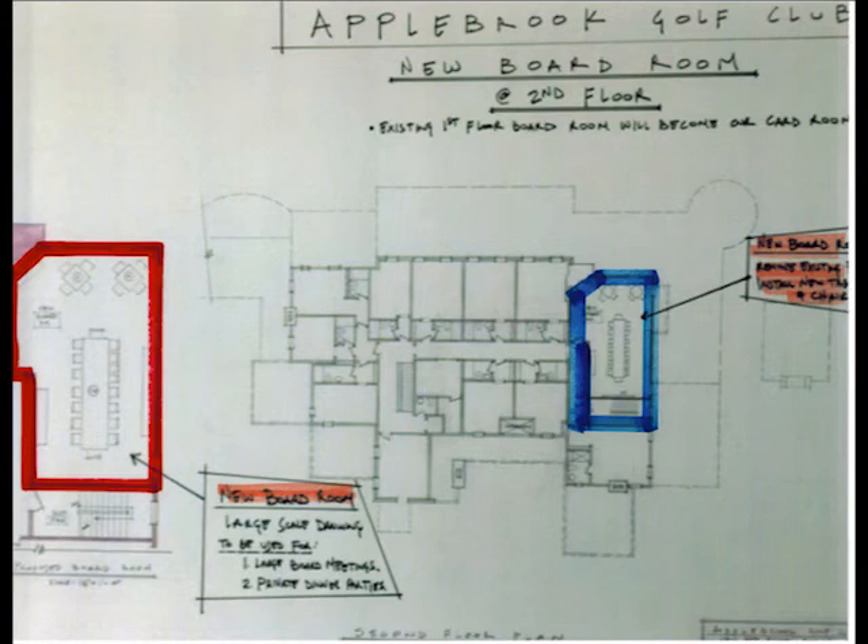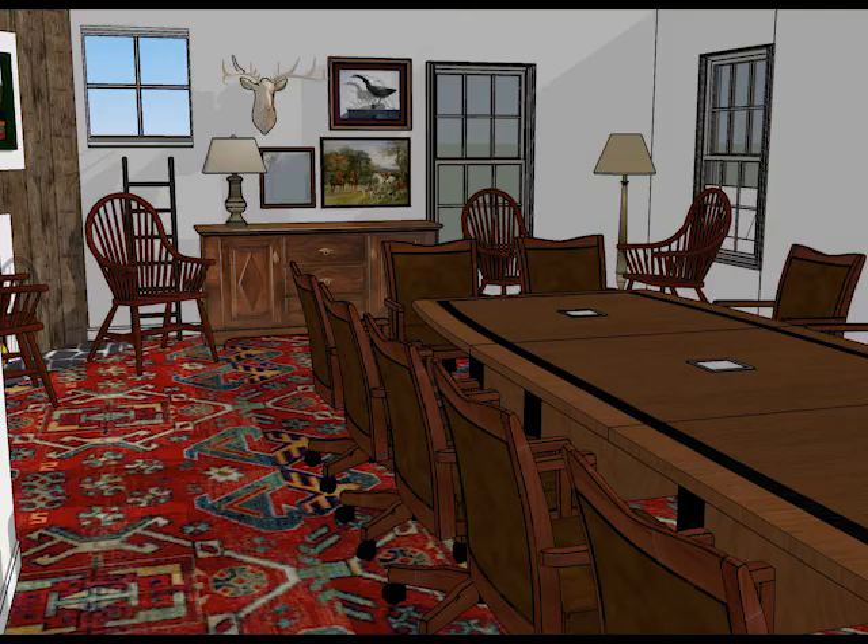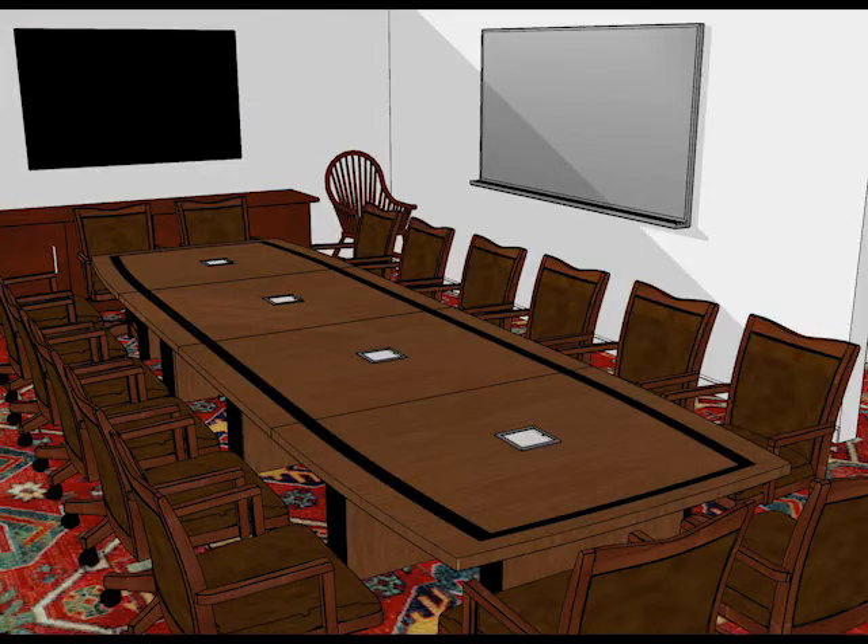The highlighted red area shows the space which will be outfitted with the latest in audio-visual technology. This will be a perfect space for our members to conduct board meetings and business functions, and is also an ideal setting for private dinner parties.